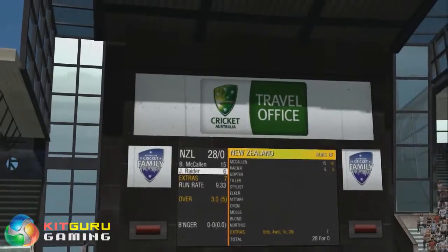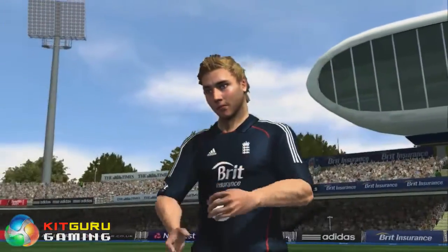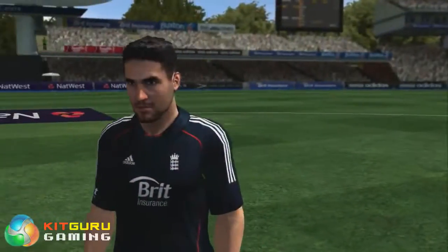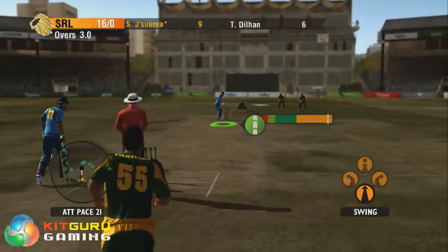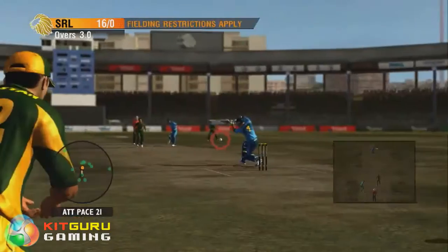Officially licensed by the ECB and Cricket Australia and featuring new player likenesses, models and animations, International Cricket 2010 will be the most authentic and exciting cricket game yet.